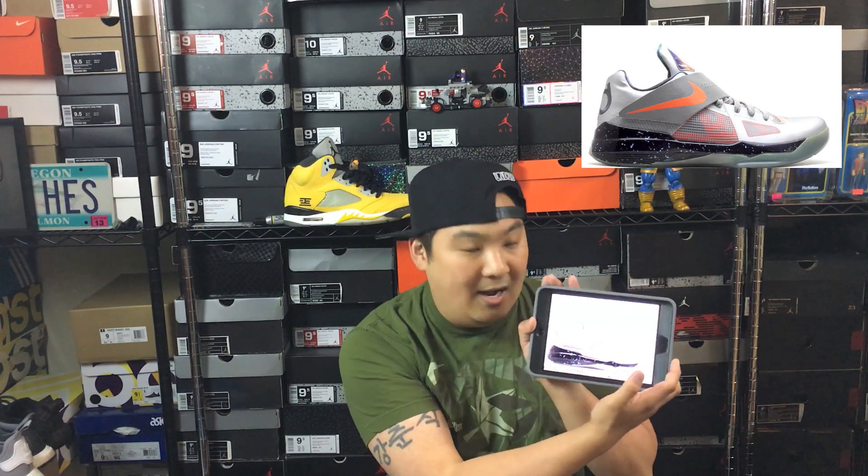Moving on to number 4 — this is going to be kind of an interesting one. The Galaxy KD4s. For some reason these are ones I really wanted in my collection. I didn't really love the KD4s, but it is my favorite KD model, probably as well as everybody's. The KD4 Galaxies was the one I did not get out of the pack. I do have the Kobes, the LeBrons, and the Galaxy Foams, but not these ones. I just loved the colorway.